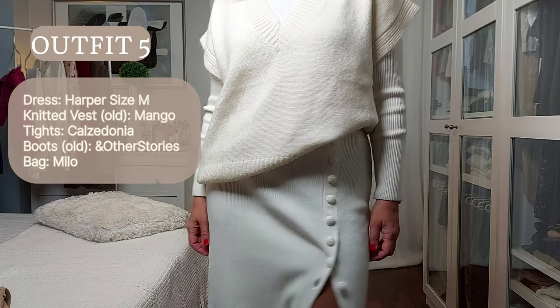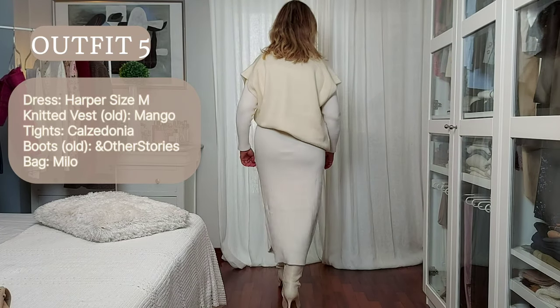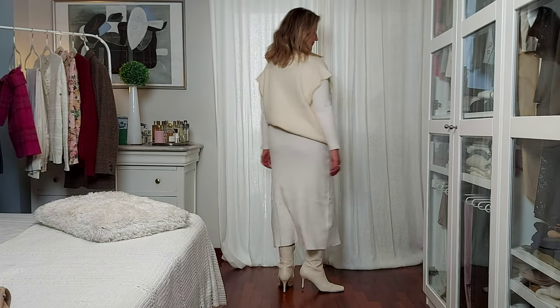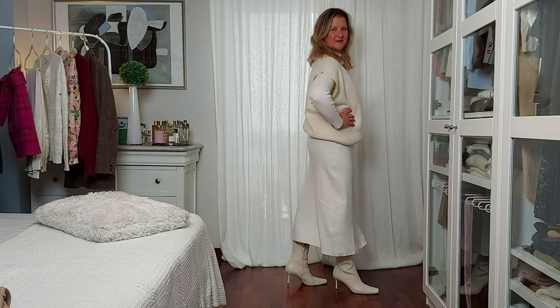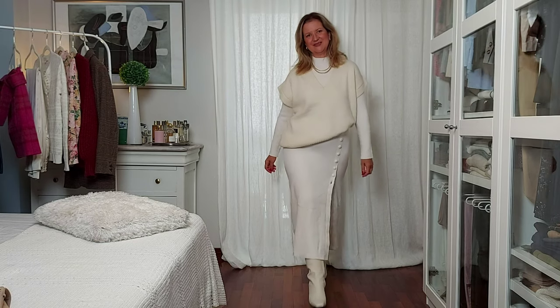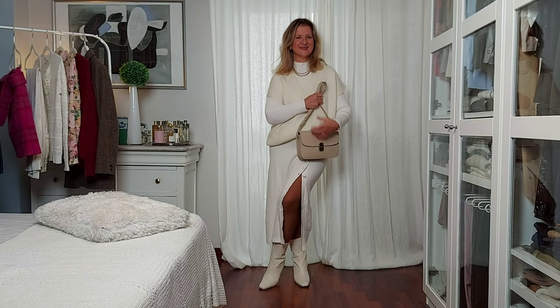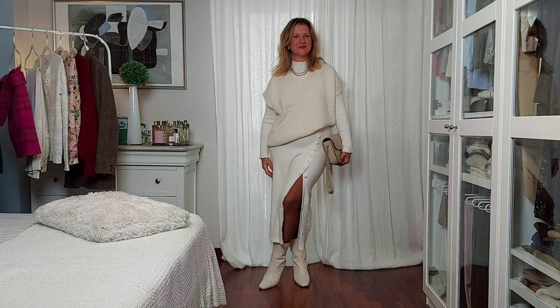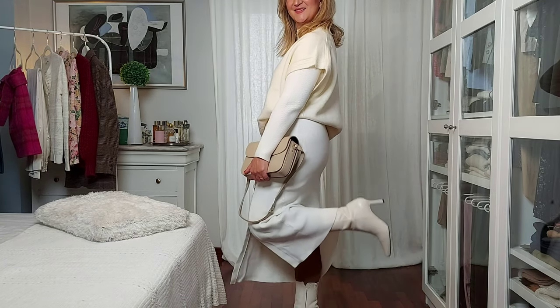Next up, we have the Harper dress in soft merino wool with gorgeous crochet buttons all along the front. I'm layering a knit vest on top to change the overall look of the dress and show how versatile it can be. A belt is a good idea to define the top part, and with a knit vest on top, it looks like we're wearing a skirt and a top.